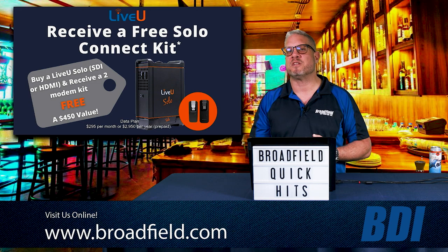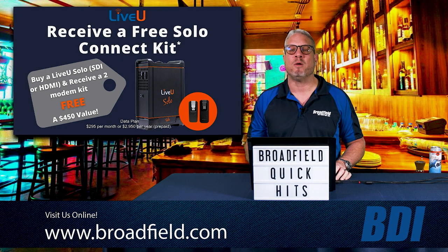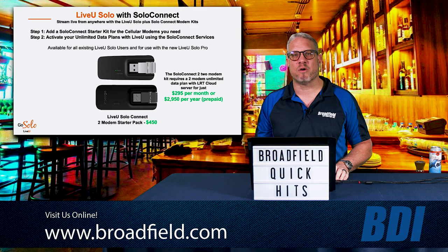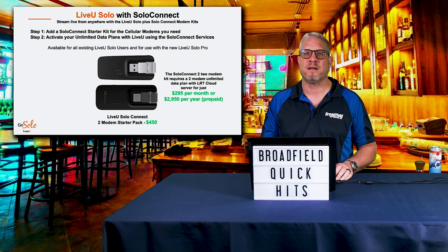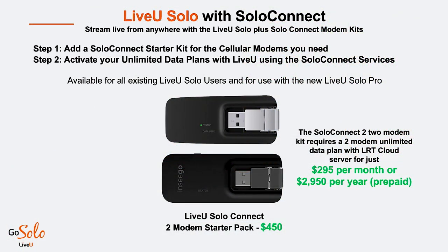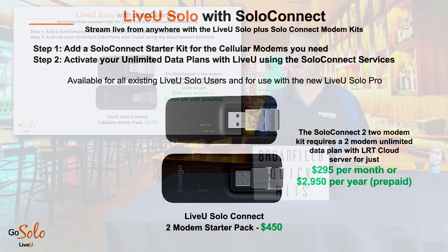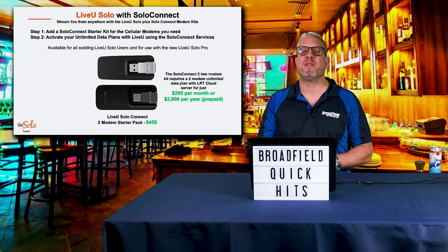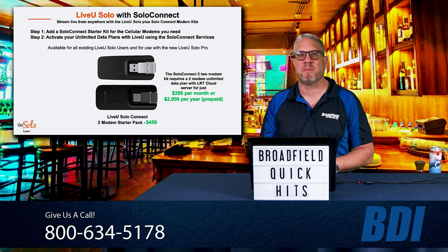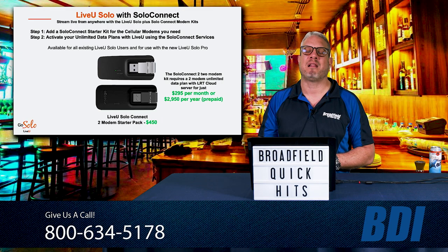All they need to do is activate the SoloConnect services and they can stream from anywhere at any time. The SoloConnect two-modem kit is also available on its own for just $450 for existing LiveView Solo customers looking to add cellular bonding — maybe they were using the Solo or Solo HDMI as just a Wi-Fi or network encoder. Now they can add cellular bonding with the two-modem kit and activate it for just $2.95 a month, which includes unlimited data and LiveView's LRT cloud subscription service.